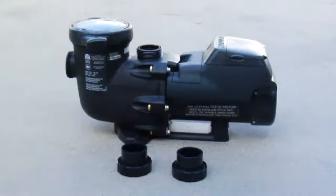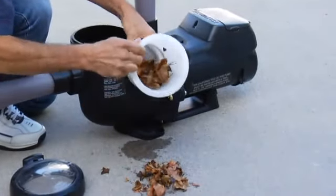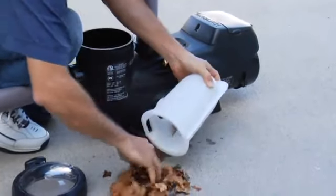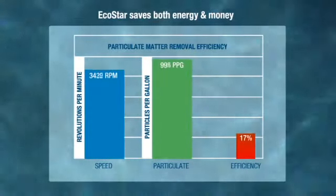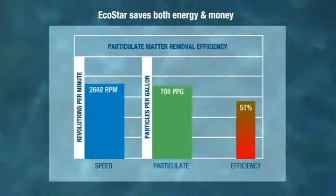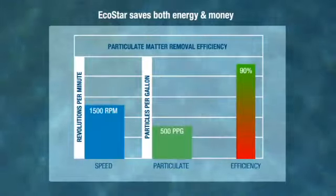Two quick-connect unions provide easy installation and servicing. A no-rib basket design ensures easy debris removal and has extra leaf-holding capacity to extend time between cleanings. When operating at lower speeds, EcoStar moves water more efficiently through the filter, which means more particulate matter is removed and water stays cleaner.